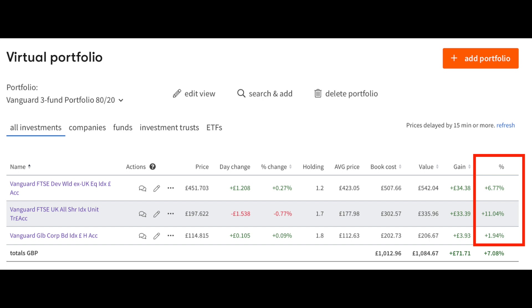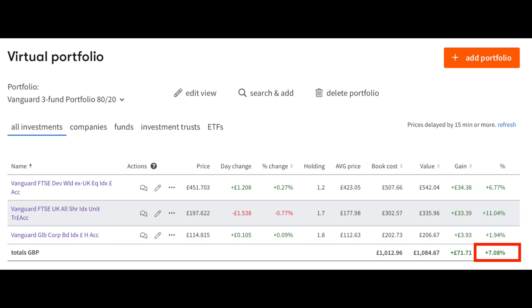In our virtual portfolios we then took this same portfolio mix and spiced it up a bit by having greater allocation to equities. With an 80-20 split with 80% invested in equities, the overall investment return is 7.08%. So having that greater exposure to equities over the last quarter gave an extra 1% on investment returns compared to the 60-40 portfolio.